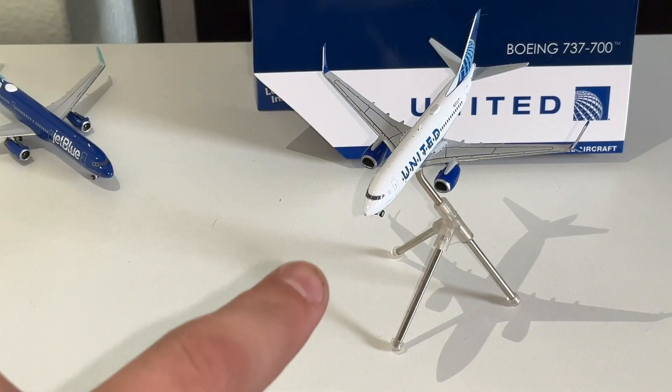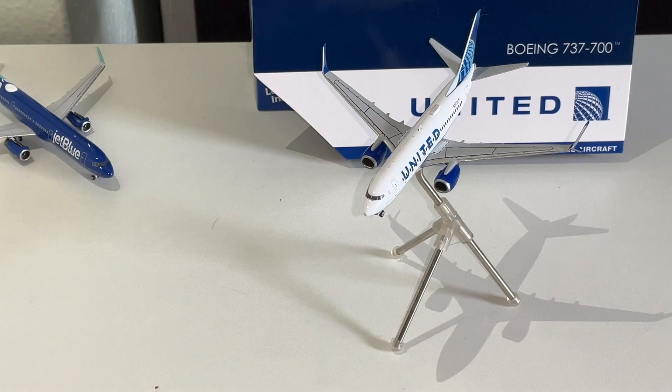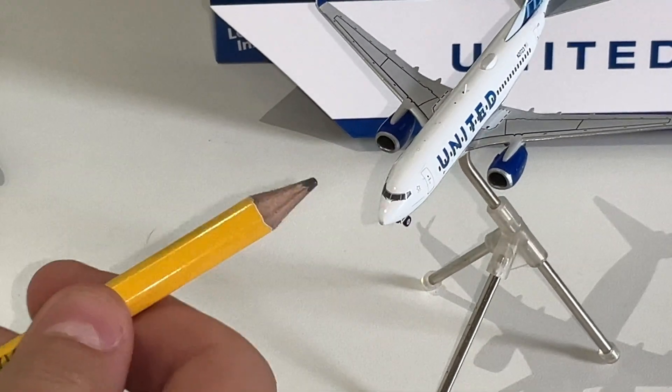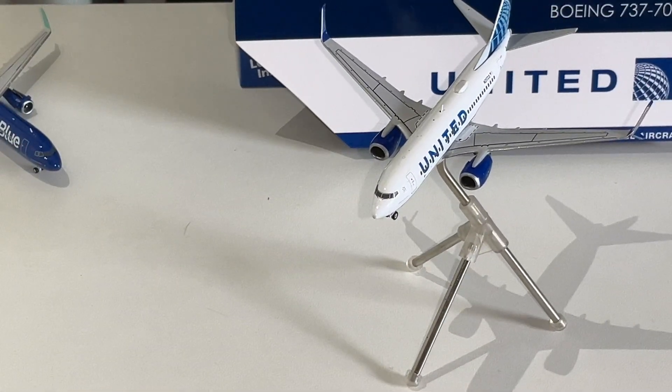Now we can get a good look at the engines. The engines look really good. The landing gear looks really good too. The detail on the windshield looks really good. The left main door looks really good too. I have no complaint for this model — it's a very good model, very well designed.